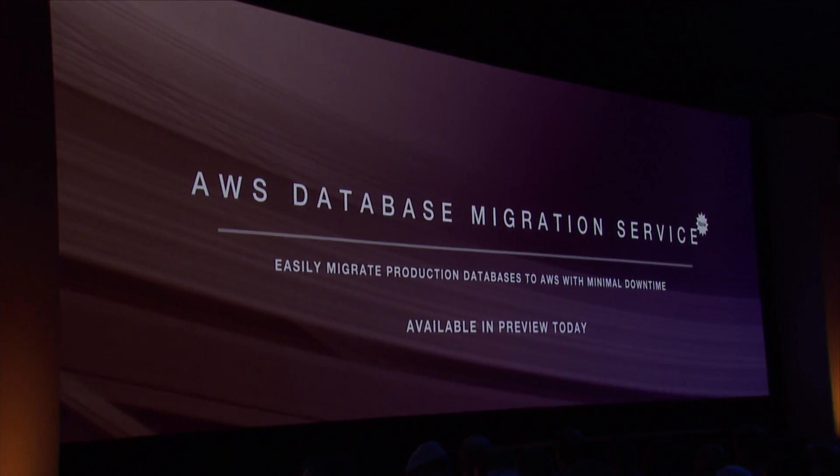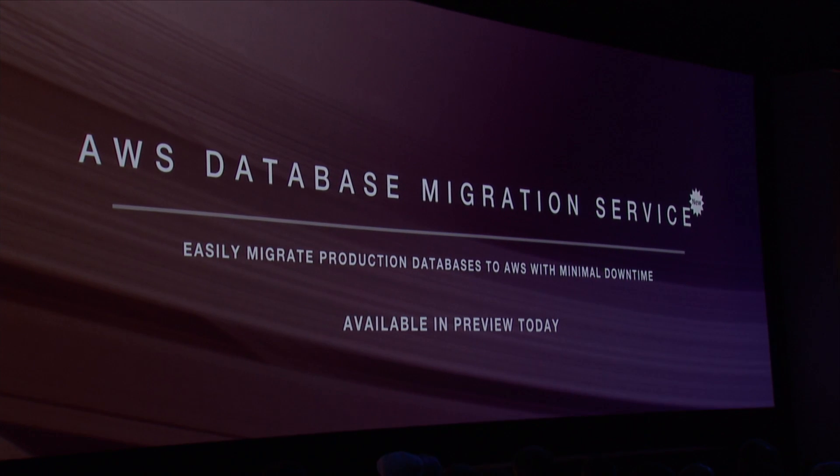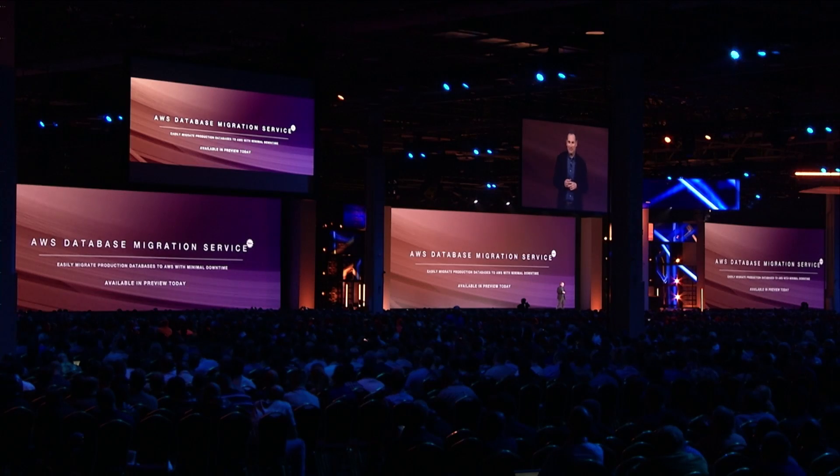We're excited to announce the launch of another new service called the AWS Database Migration Service. This service allows you to easily migrate production databases to AWS with minimal downtime, and it's available in preview today.